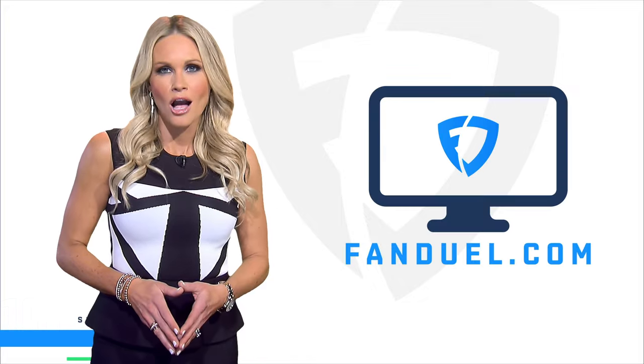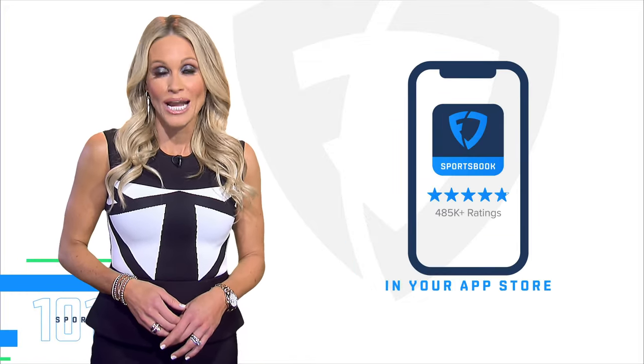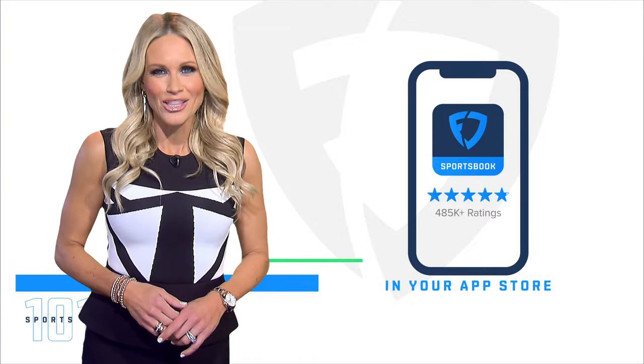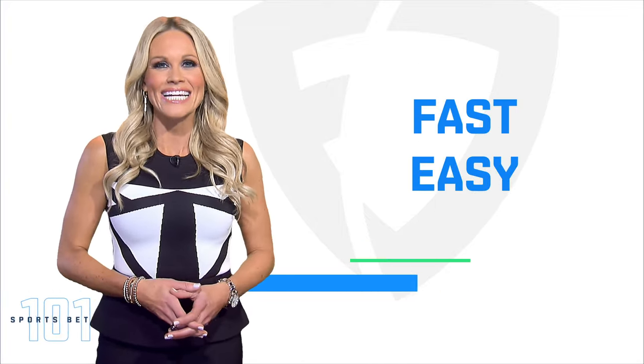First, there are two ways to get started. You can either visit FanDuel.com on your desktop or download the FanDuel Sportsbook app on your mobile device and take us anywhere with you. Either way, signing up is fast, easy, and secure.